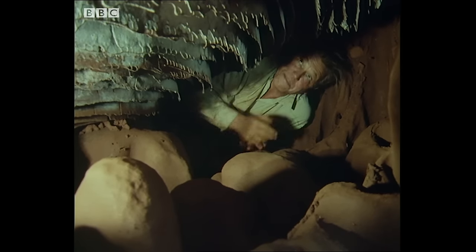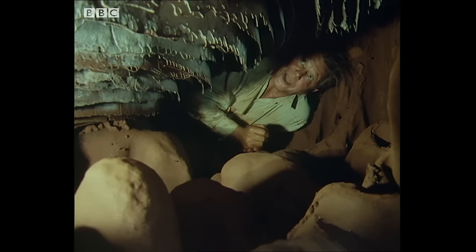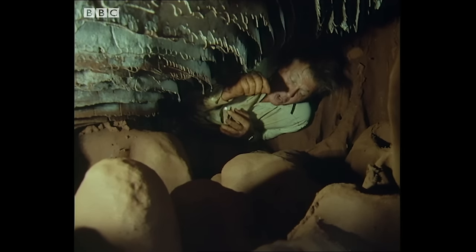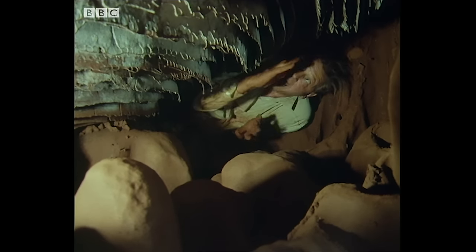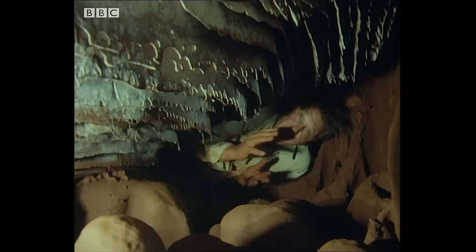This, six feet beneath the surface of the earth, is the cellar of the colony. Its floor is studded with shafts that go down 12, 14 feet down to the water table, where the worker termites can gather moist mud to carry on their building. And its ceiling is a great plate which carries the entire weight of the colony.